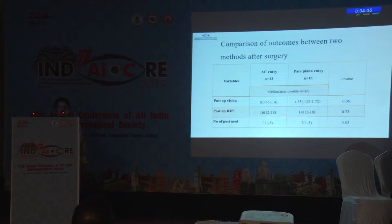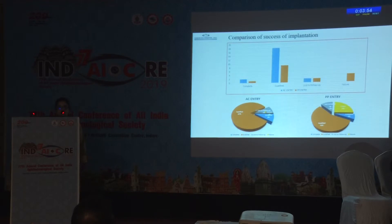When we compared outcomes between the two methods after surgery, there was a considerable reduction in preoperative intraocular pressure and the number of postoperative medications. Postoperative vision was also maintained in both groups. Regarding success of implantation, in the anterior chamber entry group, qualified success was around 82% and complete success was 9%, whereas in the pars plana entry group, qualified success was 56% and complete success was 6%. We had four cases of failure in the pars plana group, amounting to 25%.